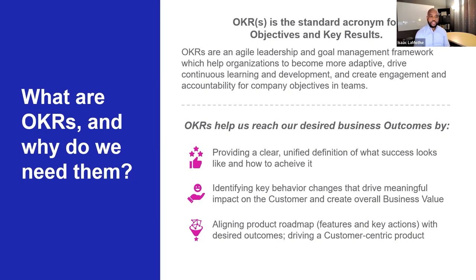OKRs help answer why and which customer behaviors are key for us to focus on to achieve the business success we're looking for. They help align the product roadmap, features, key actions, user stories, and capabilities with the desired outcome — really driving a customer-centric product approach, especially if you're focused on driving the customer behaviors needed for business success.